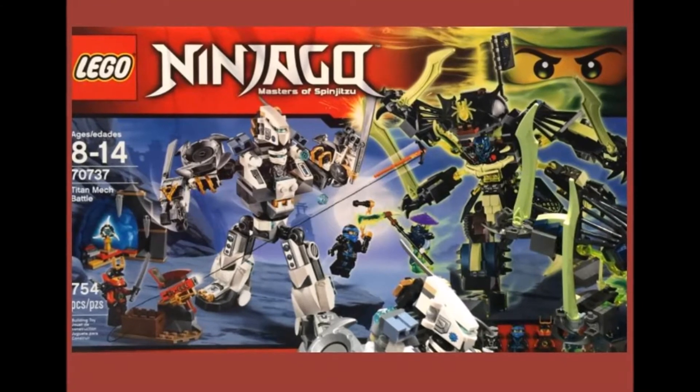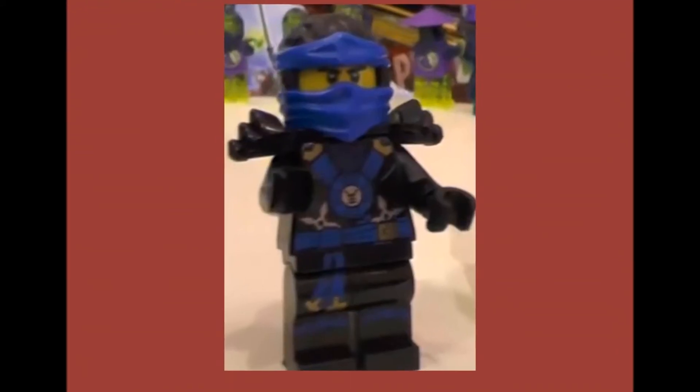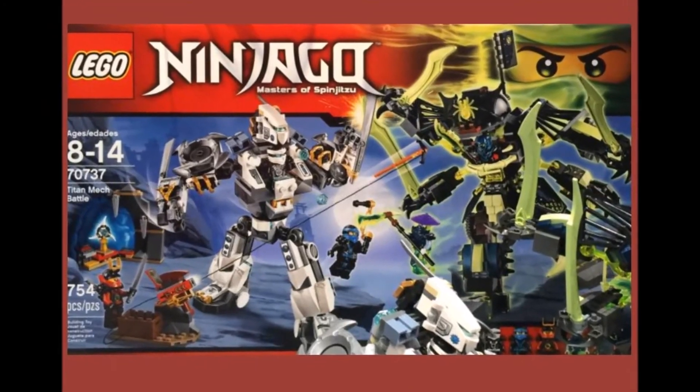70737 is the Titan Mech Battle set. Minifigures include Zane, Jay, Nya, Ghoul Tar, and Bansha, as well as Zane's mech suit and Bansha's mech suit, all pricing at $59.99.